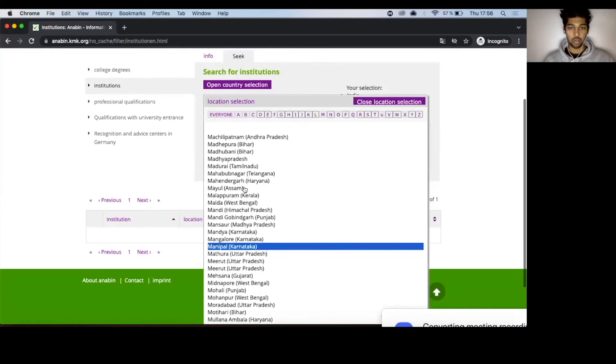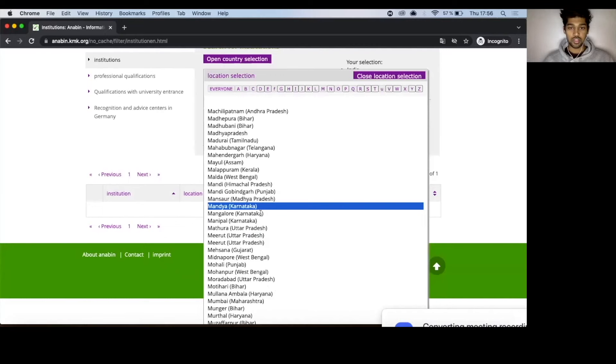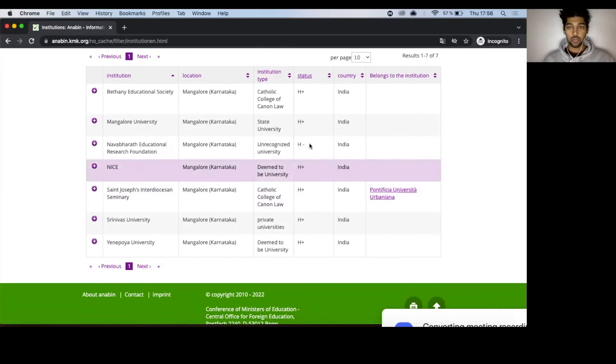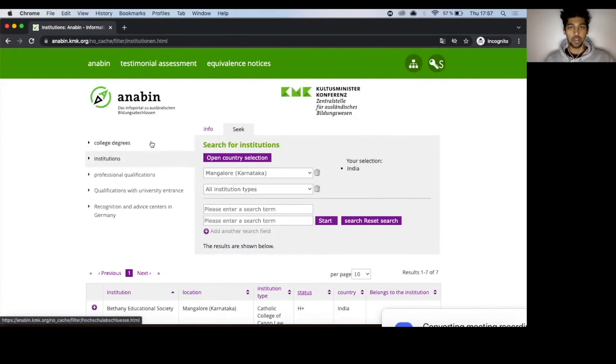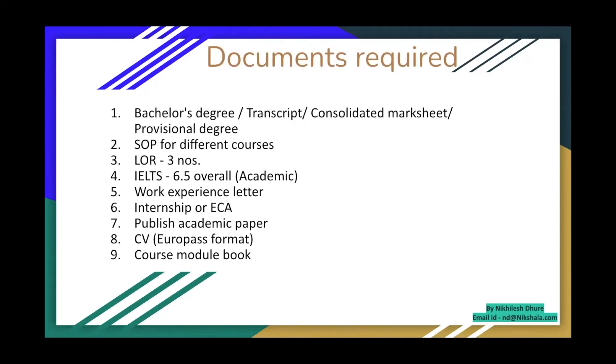For example, searching Mangalore, you might find a university listed as H minus. If your university is H minus, you'll have to go through an extra process of validating your degree — there's an altogether different process for that. But make sure your university is H plus before proceeding.